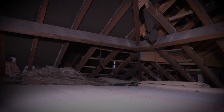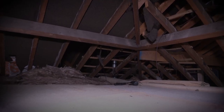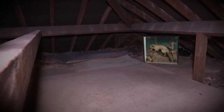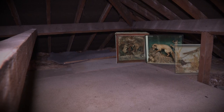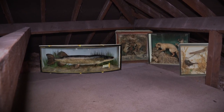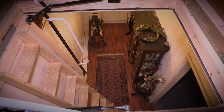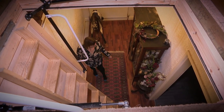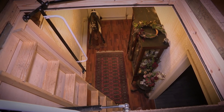Squirrelled away in this dark Kidderminster loft was a big furry secret. Hidden behind the wooden trusses for almost 30 years, a horde of taxidermy creatures sitting in silence — collected by her late husband — below, 62-year-old Julie was none the wiser.